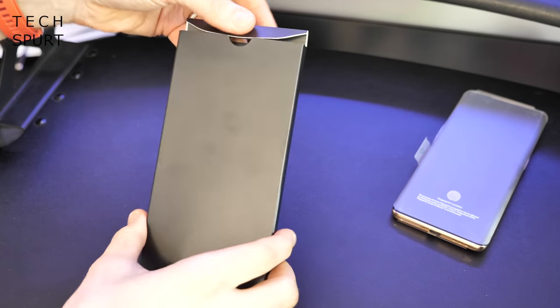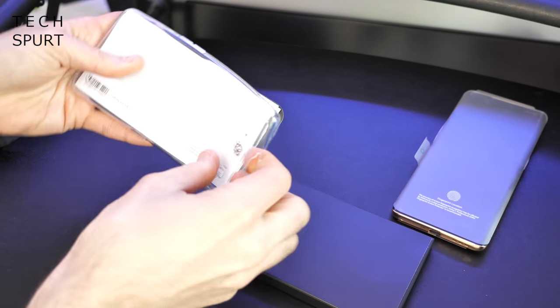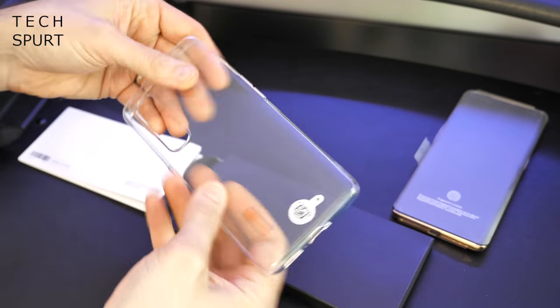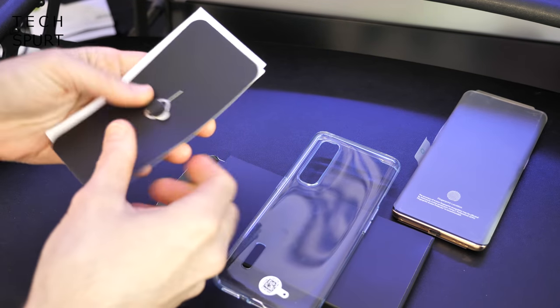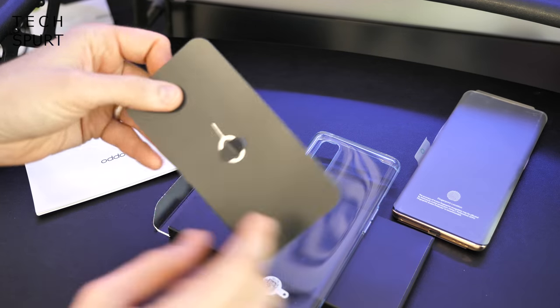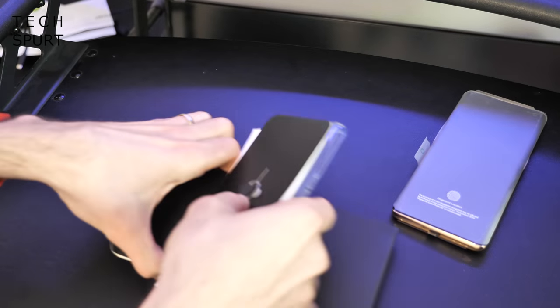Now before we look at the phone itself let's just check out what you get in the box with the Find X2 Pro. So you get a nifty case that'll help protect it from the usual wear and tear, keep it looking nice and pristine — definitely a good thing as it costs pretty much a lot of money. You've got your SIM ejector tool to get your SIM in there, you've got your pamphlet, all good.